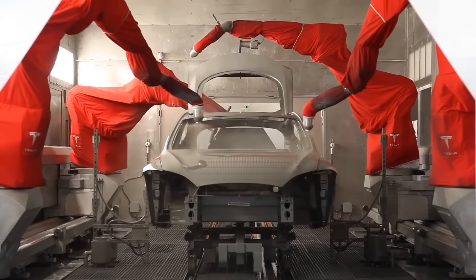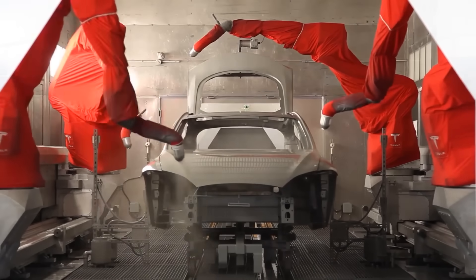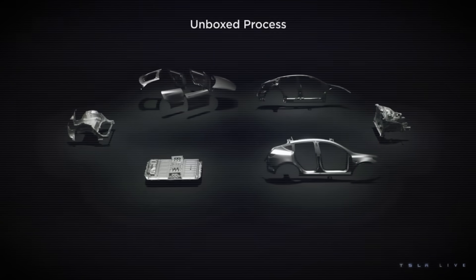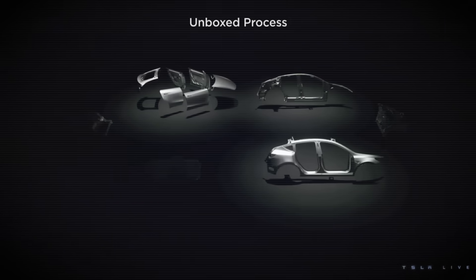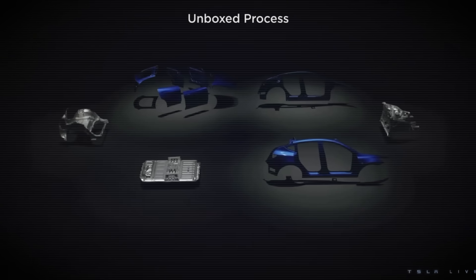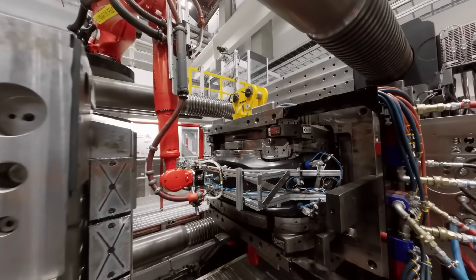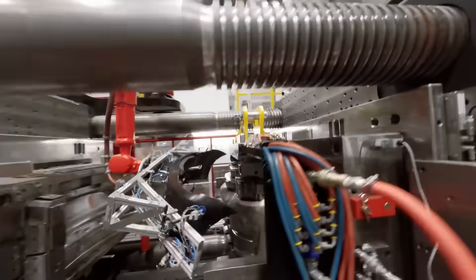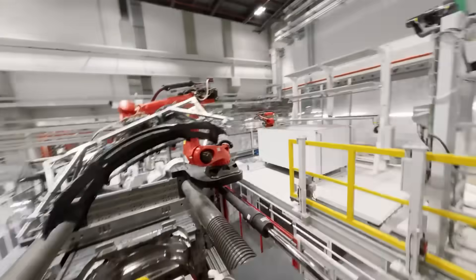A big part of the unboxed process is that the car does not go through the painting process as a whole, because they build it in chunks. Each chunk gets fitted with pre-finished body panels, which means each piece of the body needs to be treated with extreme care during installation. Any little nick or scratch in the paint as it's being fitted is going to ruin that panel.